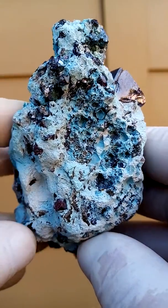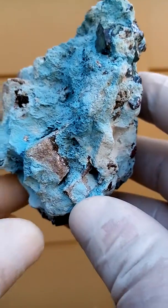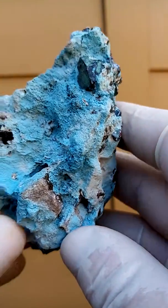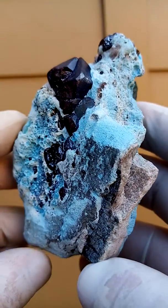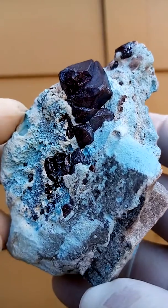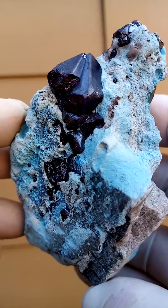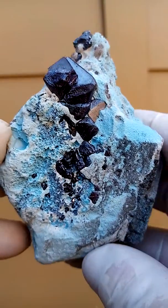Just look at the reflections to get an idea of the crystal faces. From a display point of view, I would definitely go with showing off these big Cuprite crystals. I'm going to move it a little bit so you can see the angles on these crystals — they are pyramids, typical to Cuprite.